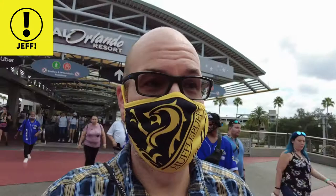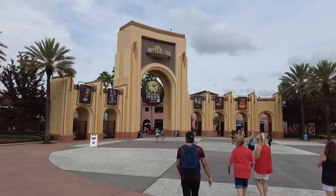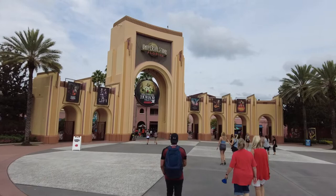Hey, what's going on everyone? What's up? Jeff exclamation point here, and if you haven't figured it out, I'm at Universal Studios today. I don't do a Universal vlog that often, so get ready. This one's gonna be epic. Here we go into Universal Studios, Florida.